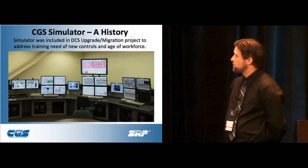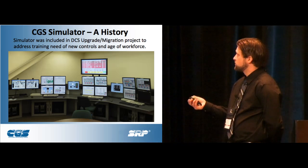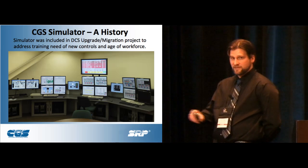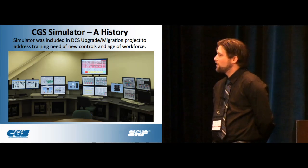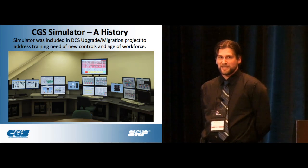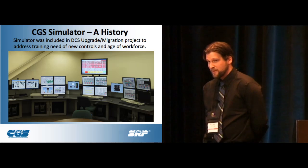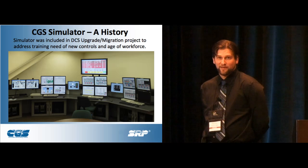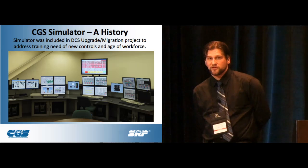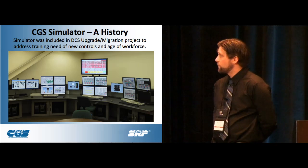This is a picture of our simulator — kind of a mock-up of the control room. You can see the control screens and hard panel emulators that try to emulate the actual push buttons the operators interface with. We were really fortunate in that we were doing a controls migration project at the same time and lumped the simulator into that project. It was a very small percentage of the actual project budget, and with workforce age projections, it was a no-brainer for the company.